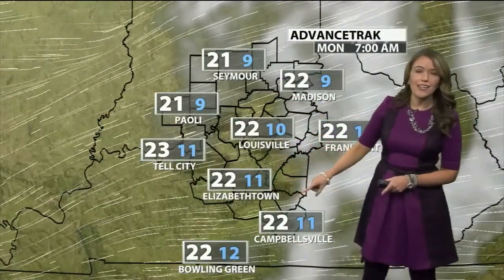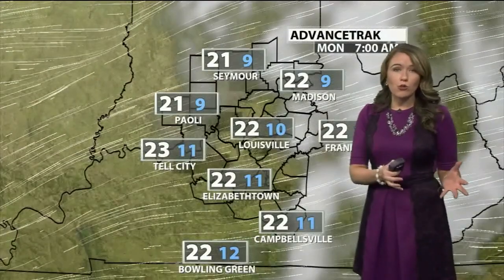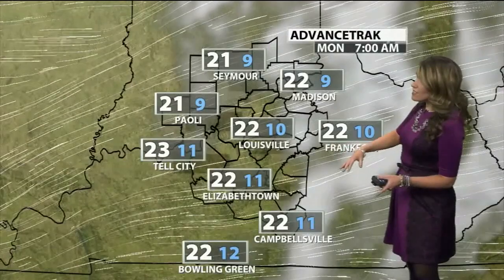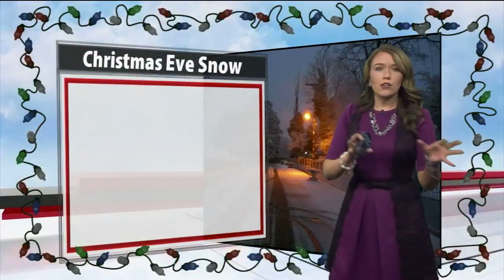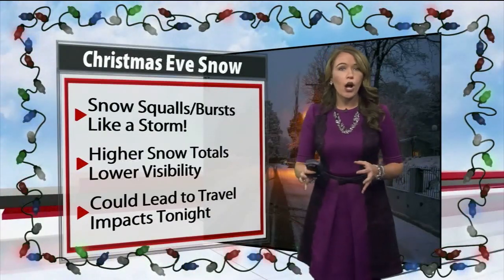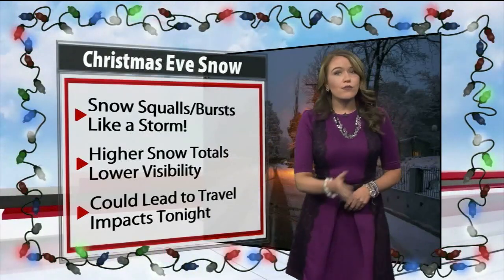Snow will be wrapping up probably about 11 to midnight. Notice our temperatures tonight dropping into the lower 20s — about 10 to 15 degrees cooler than we currently are. It's going to be gusty all day with gusts up to about 25 miles per hour, and those winds will still be blowing pretty quickly tonight, so it's going to feel into the single digits or pre-teen — a very chilly start to your Christmas morning. We also want to talk about the potential for snow squalls and snow bursts, which are very similar to a summer thunderstorm — hard to predict where they'll fire off.